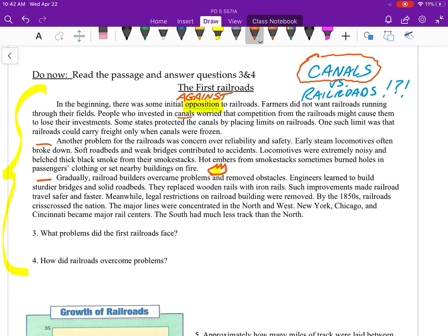Gradually, railroad builders overcame problems and removed obstacles. Engineers learned to build sturdier bridges and solid road beds, and they replaced wooden rails with iron rails. Such improvements made railroad travel safer and faster. Meanwhile, legal restrictions on railroad building were removed. By the 1850s, railroads crisscrossed the nation. The major lines were concentrated in the north and west — New York, Chicago, and Cincinnati became major rail centers. The south had much less track than the north.